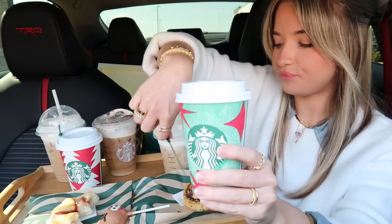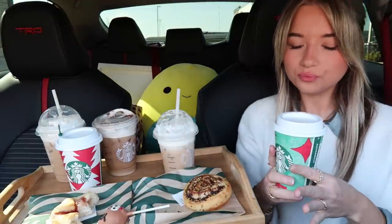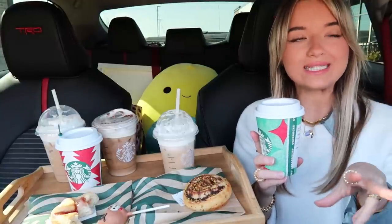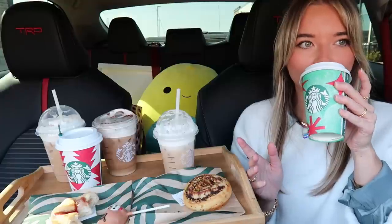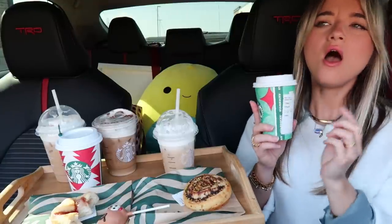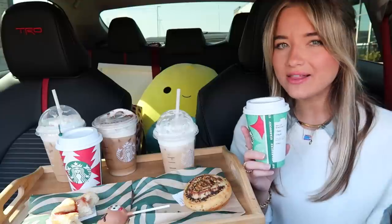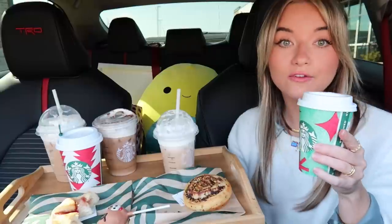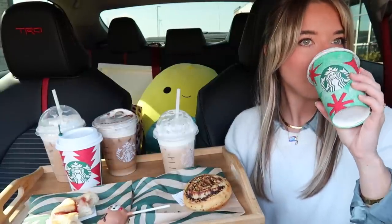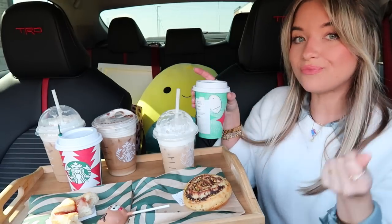Here is our tall peppermint mocha. It tastes exactly how I remember it — very pepperminty, goes down the throat very smoothly. This is a classic. Honestly, to me this tastes like hot chocolate with peppermint in it — a peppermint hot chocolate. It doesn't taste anything like coffee, so if you're not a big coffee drinker but want a little caffeine fix and you like peppermint, this would probably be good for you. I'm pretty sure there's espresso in it, but it just tastes like hot chocolate with peppermint.